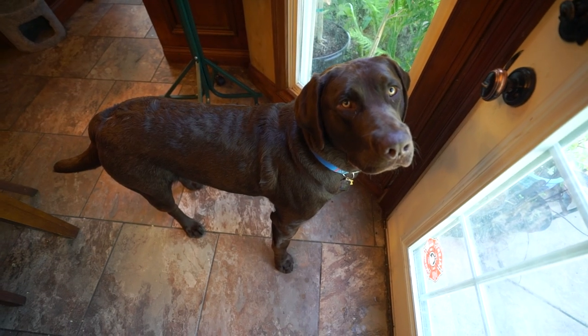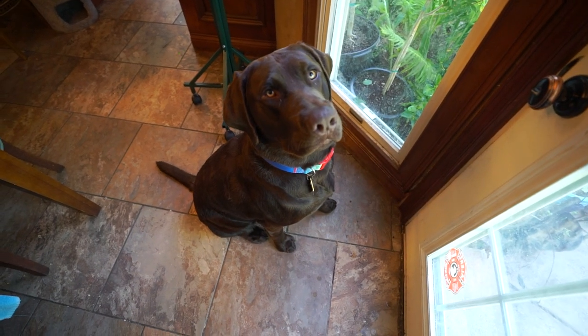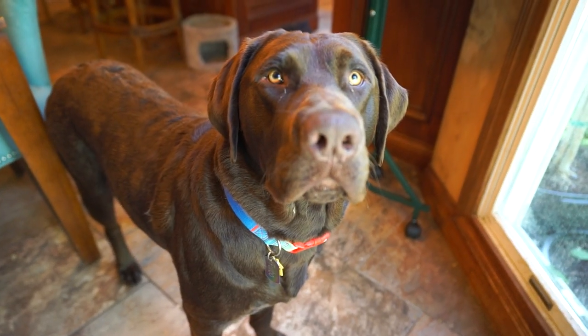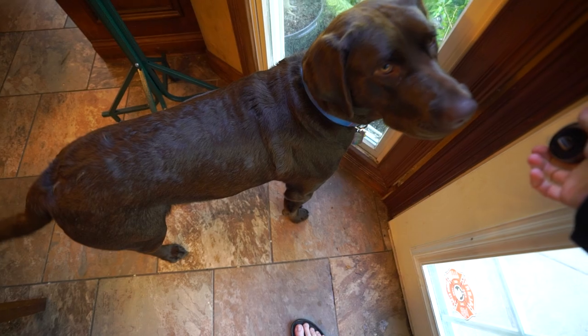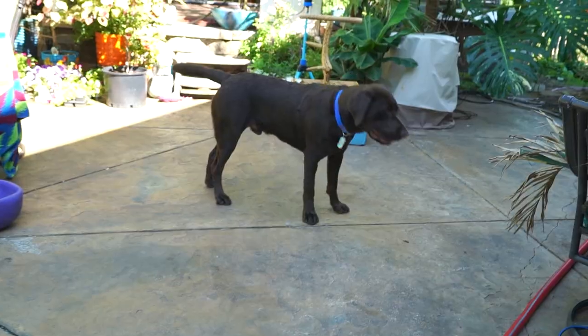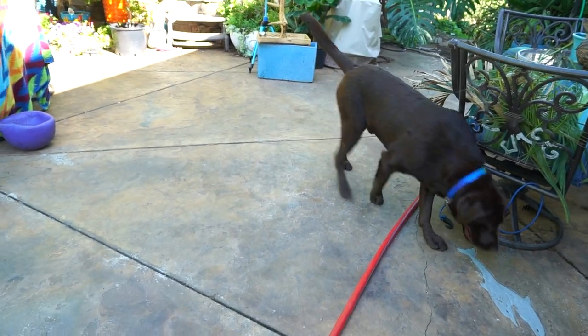You coming outside? All right, first you gotta sit. Then we need to make a deal — if you go out there you can't get in the pool. I need to stay dry. You think we can manage? Good boy, you're free. I love him so much. Such a good dog.